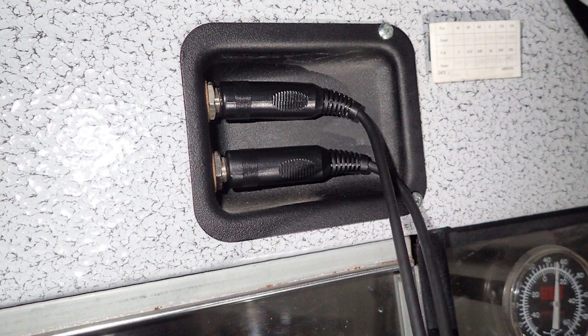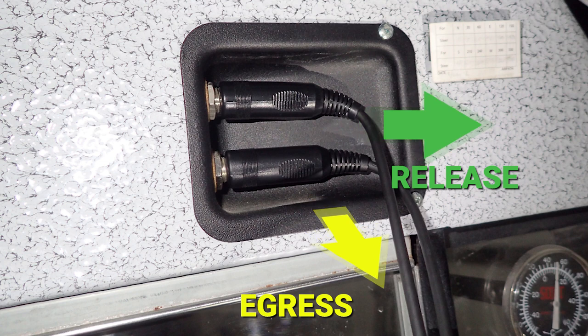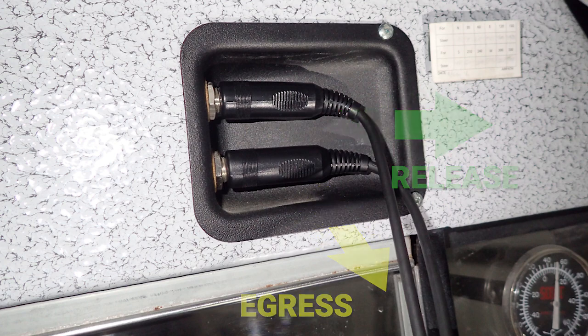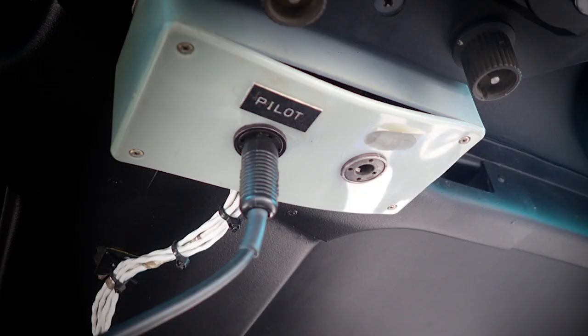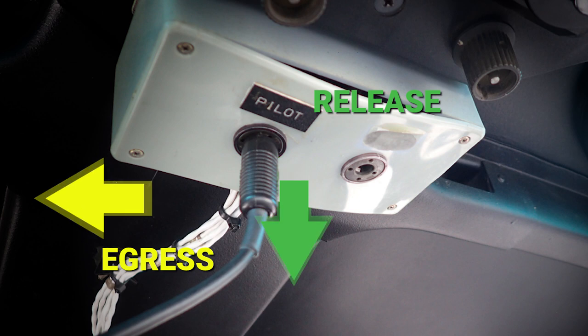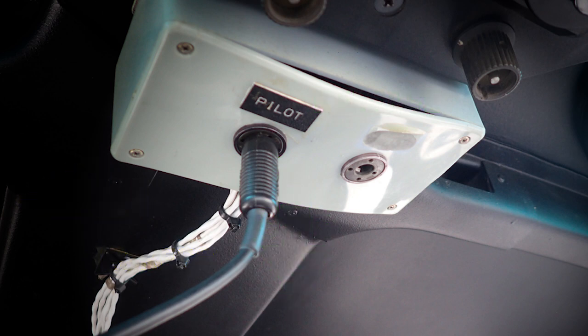The flight helmet cord might not release readily from the airframe intercommunication systems port if the direction of egress is contrary to the direction needed to easily release the cord. For instance, if a cord needs to be pulled downward for release and an aircraft occupant is attempting a sideward egress, the cord may not release readily, which could cause excess delays in getting out of the aircraft.